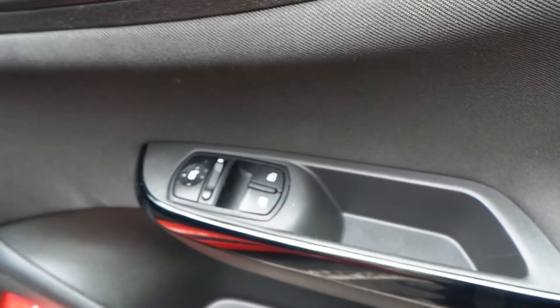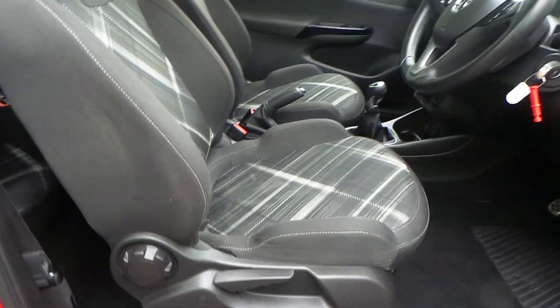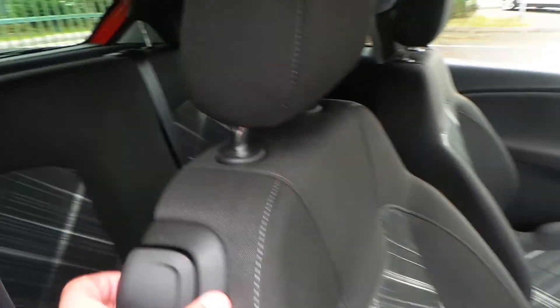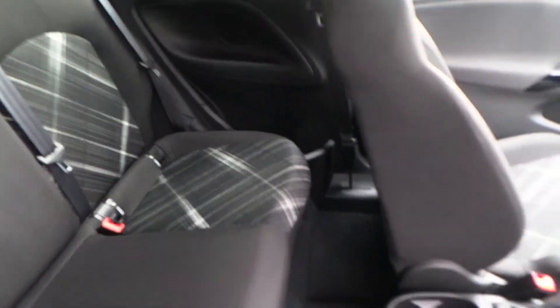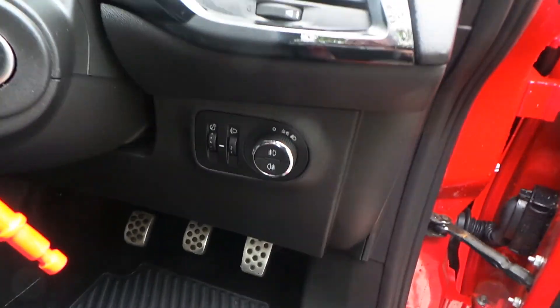We have electric windows along with electric door mirrors and a height adjustable driver side front seat. The seats themselves are sport styled Limited Edition seats. There's plenty of space in the back, Isofix comes as standard, along with rear pockets, speakers, and rear cupholders. The car also has both front and rear fog lights along with sport styled pedals.